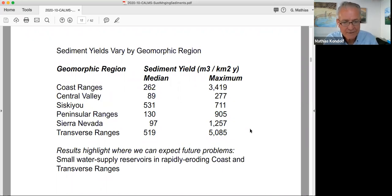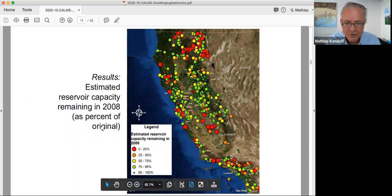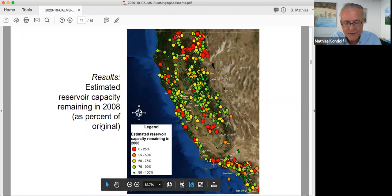We came up with sediment yields by geomorphic region. Some are influenced by very low ends, but we used these to highlight where we expect future problems. They are basically in the transverse and coast ranges of California — that's of course where we have the big four: Malibu, Matilaha, San Clemente, and Searsville. Our projections show reservoirs that would have less than 25% of their capacity remaining as of around 2009 — those are the red dots. Some are small and inconsequential, but a lot are enough to create problems.